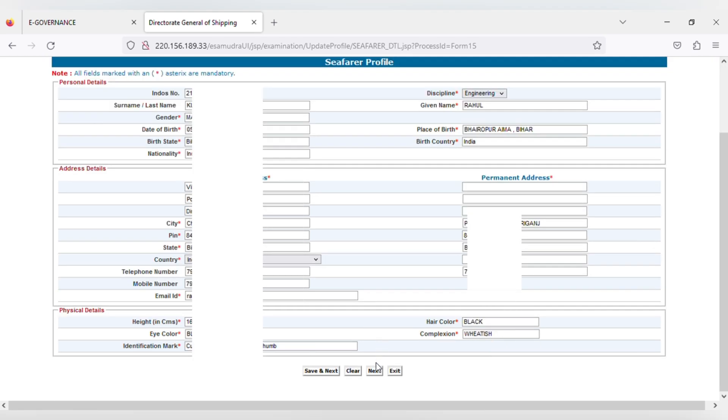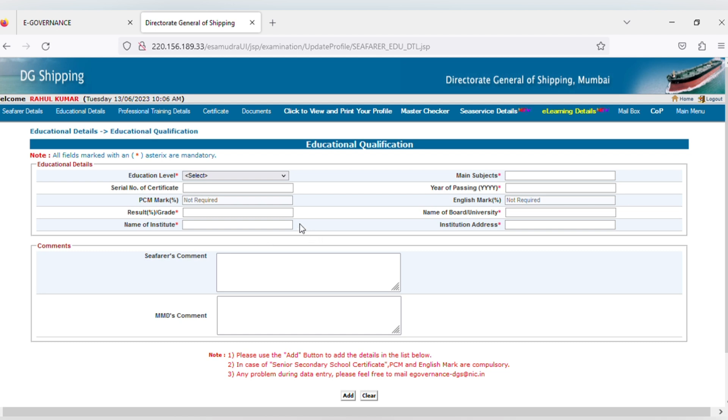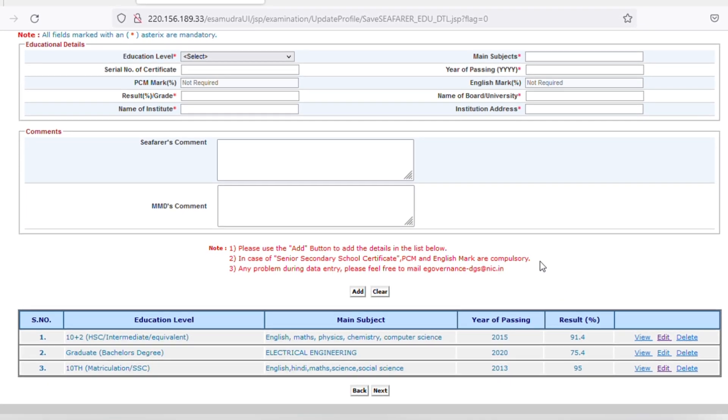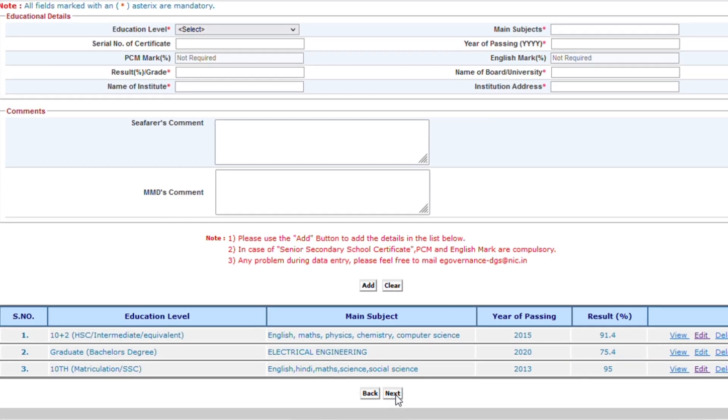This is your Seafarer profile where all the details are already available, so you don't have to do anything on this page — just click on next. On the next page, enter your education qualification details from class 10th, class 12th, diploma if applicable, and then B.Tech degree. You don't have to enter your pre-sea course here — a separate page will come for that. In the education qualification details, enter the serial number of the certificate, PCM marks for class 12th, result, percentage, name of the institute, and in the main subject column write all subjects. For B.Tech, enter the name of your engineering branch such as electrical engineering. Also enter year of passing, English marks for class 10th and 12th, and name of the board and university. Add class 10th, 12th, and engineering separately. Then click next to enter your pre-sea course details.